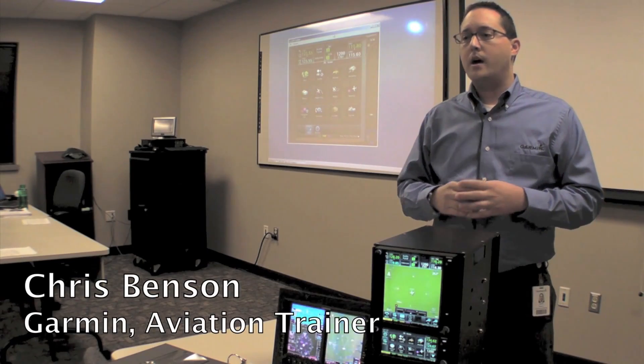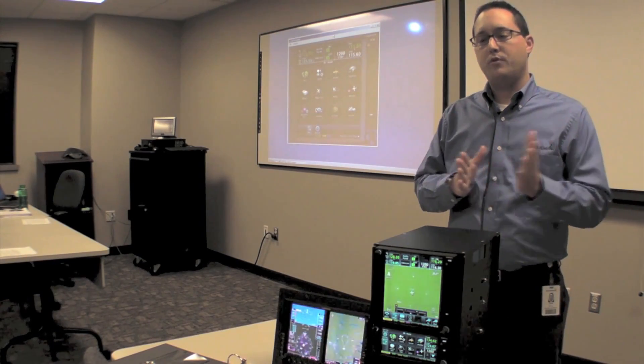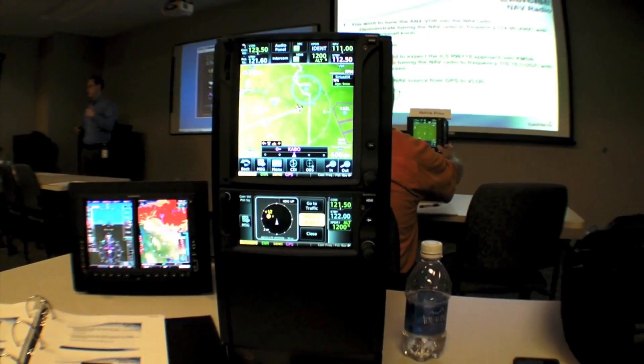Here's Garmin's Chris Benson. It's a two-day course. Generally we start out on the first day talking about the G500, G600 install, and then on the second day we move into the GTN 650 and 750 and their features.